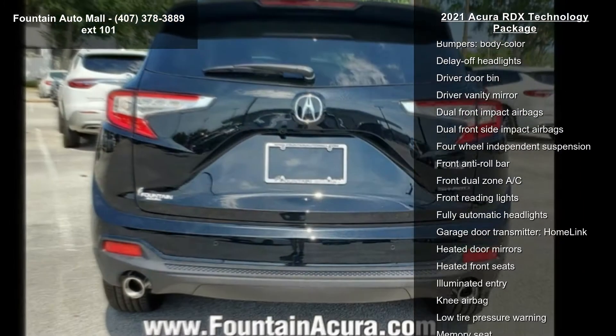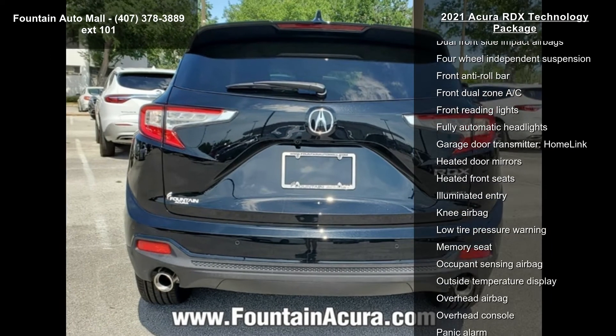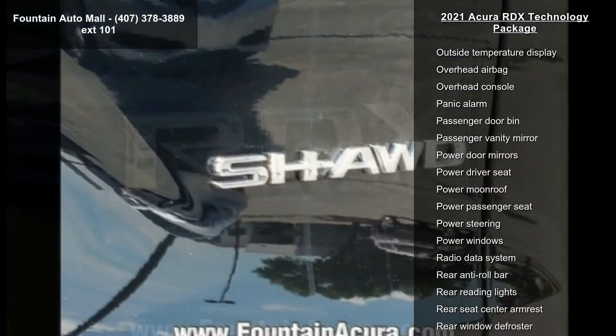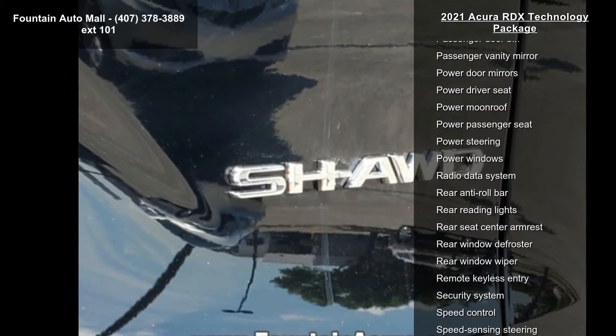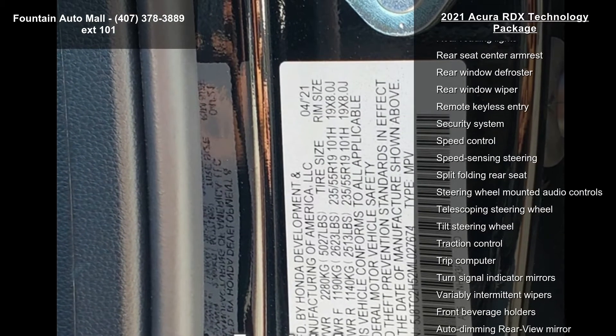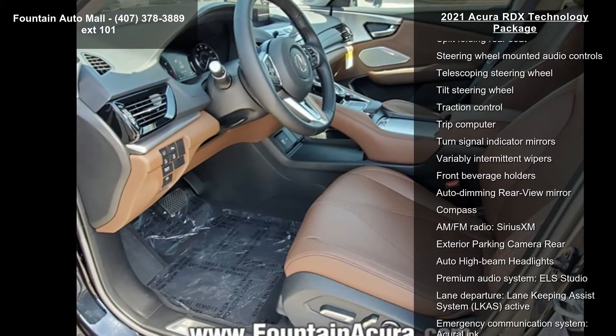Additional features include perforated Milano premium leather trim interior, the Acura ELS Studio premium audio system with 12 speakers, four-wheel disc brakes, air conditioning, and electronic stability control. Low mileage is an important factor in your purchase, and this vehicle delivers a low odometer reading.